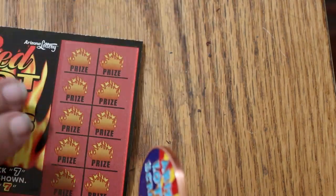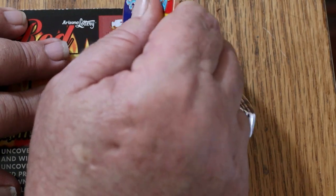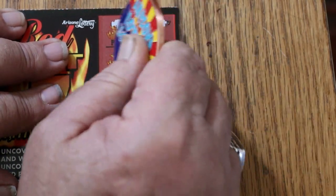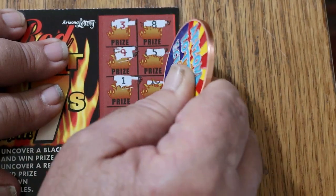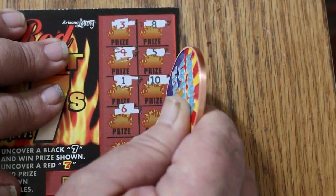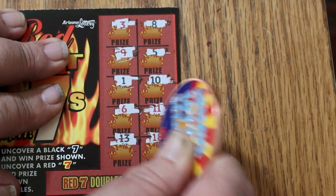Ticket 51: 3, 8, 9, 5, 1, 10, 6, 11, 13, 18. Nothing.